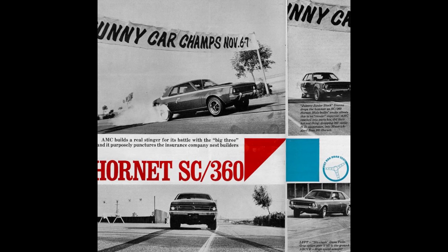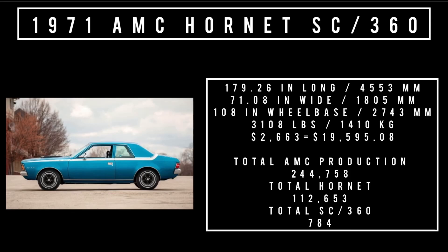Let's talk specs. 179.26 inches long, 71.8 inches wide. It rides a wheelbase of 108 inches. Curb weight is 3,108 pounds. Price was $2,663, equivalent to spending $19,595.08 today — a bargain for this thing. Total 1971 AMC production was 244,758 units, of which total Hornet production — all sedans, everything — was 112,653 units.